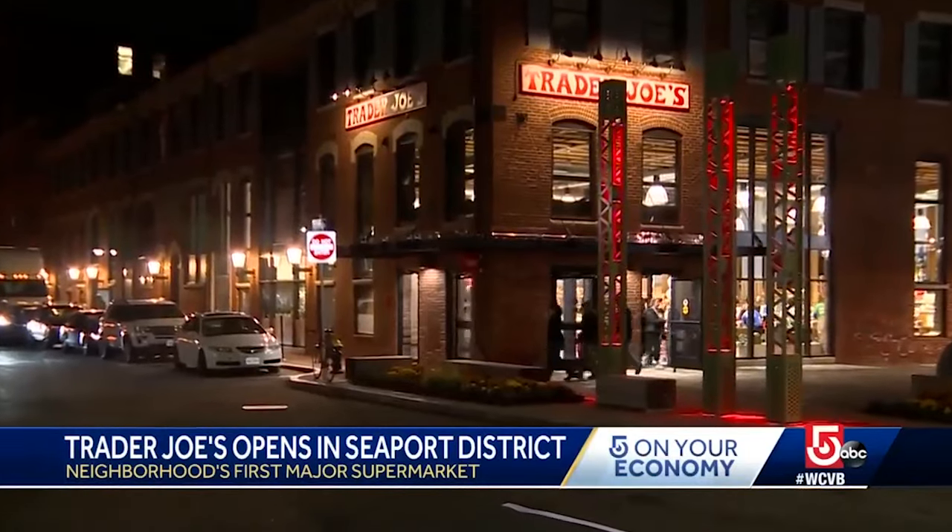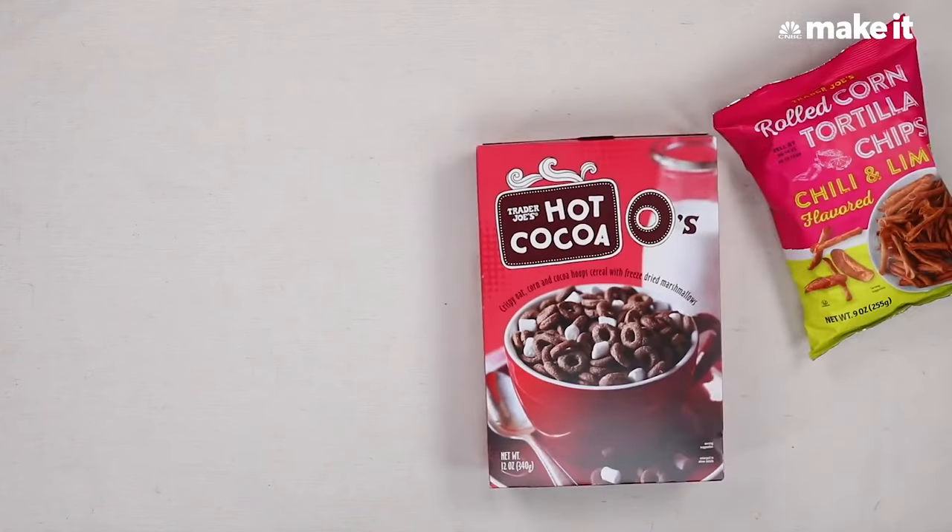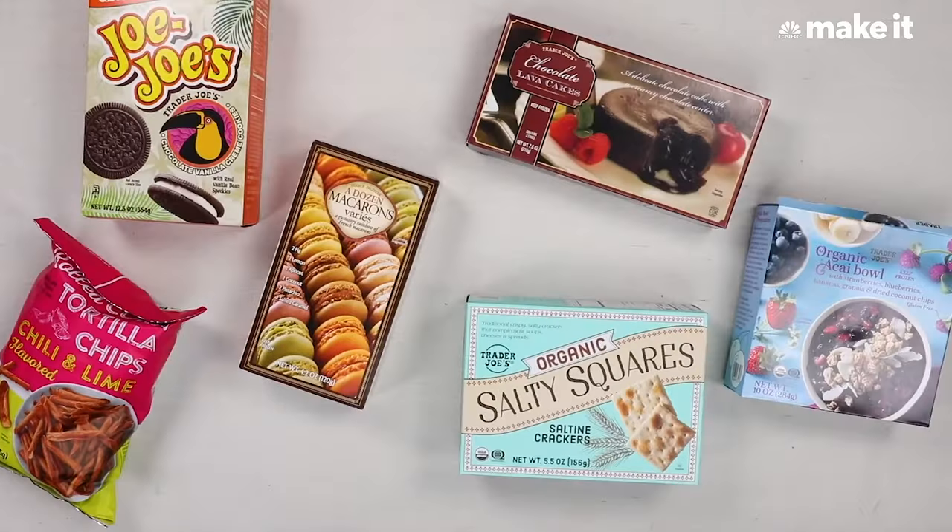While some Reddit users claim that the signs are regular additions to their local Trader Joe's decor, not all stores provide fans with this warning. There have been plenty of popular items that have completely vanished from Trader Joe's without any sign letting shoppers know to stock up before it's retired.